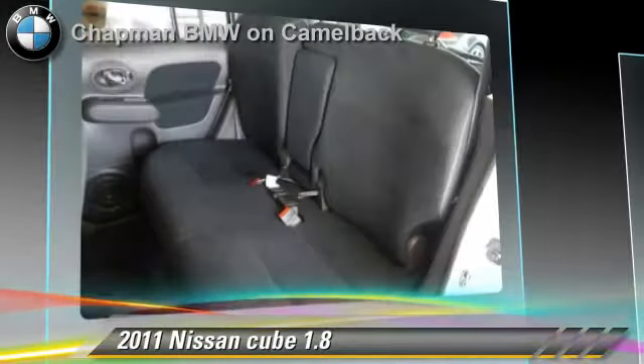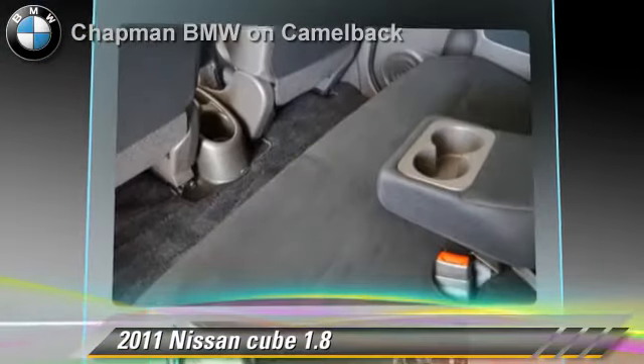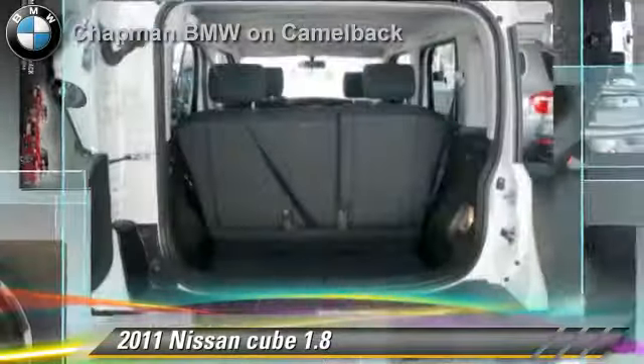Comfort and convenience features include air conditioning, power windows, and powered door locks. Give us a call to schedule your test drive today.